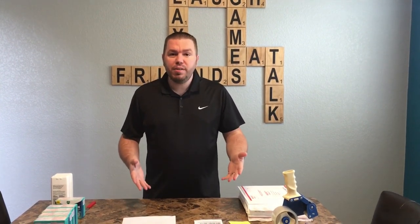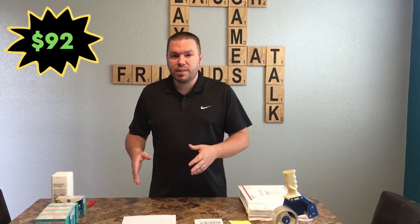A little different video today — no fancy intros, editing, or music. Just wanted to show you guys a quick merchant fulfill video of some products that we got this weekend. Overall, our grand total that we're going to be making from this is about $92, and I'll show you guys the products we're selling.